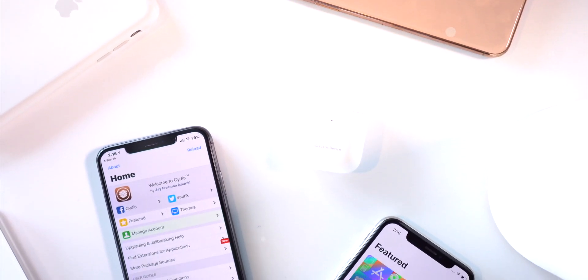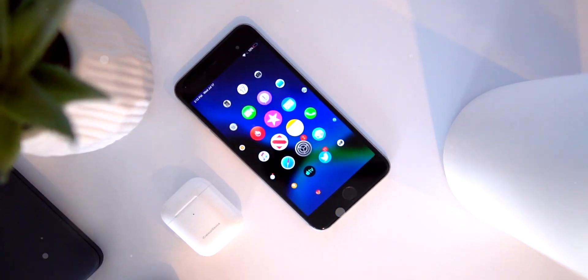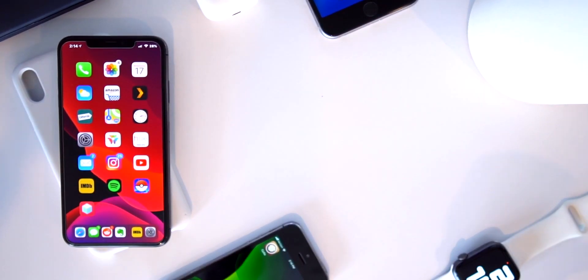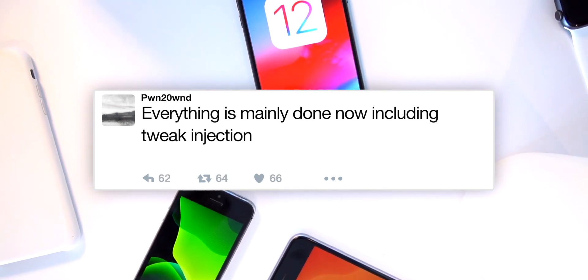Hey, what's up guys, we have some awesome news to share with everyone. The iOS 12.4 A12 jailbreak for devices like the iPhone XS Max, XR, and the 2018 iPad Pros is almost complete. Coming directly from PwnedOwn, the developer of the Uncovered jailbreak utility, he says everything is mainly done including tweak injection.